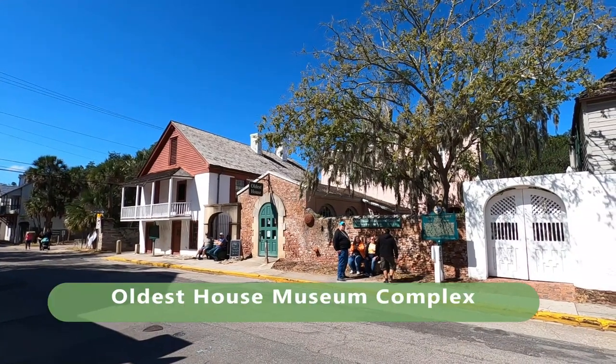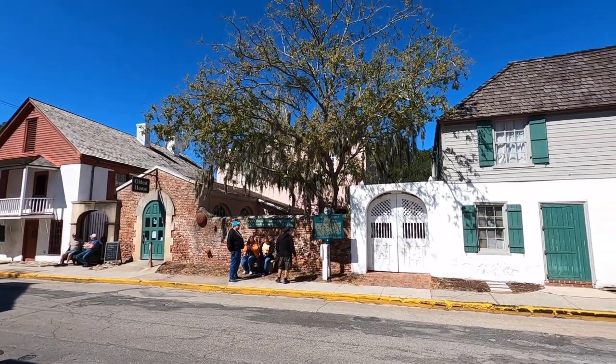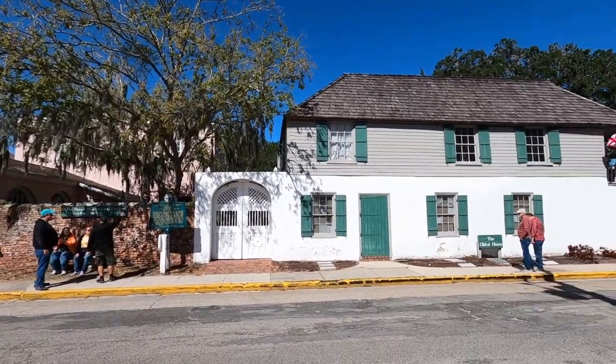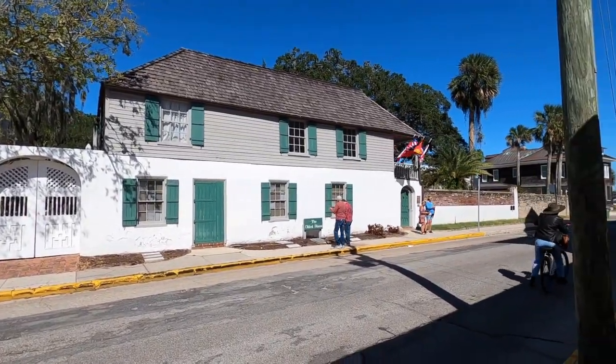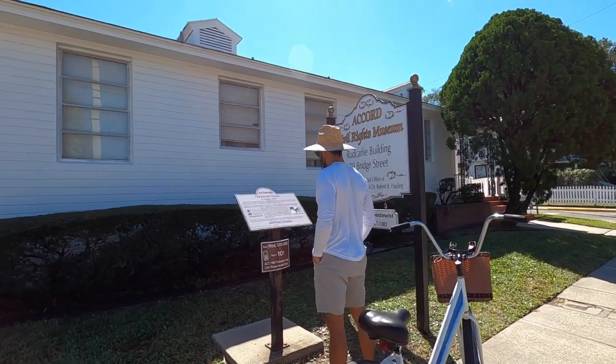Another place you can visit is the oldest house in Saint Augustine. This house was built in the 1600s with a sedimentary material called coquina, which is built with shells, mollusks, and other things — very interesting. If you have time, it's highly recommended to go inside as it's a museum. Even just passing by and reading about it from the outside is worth it.